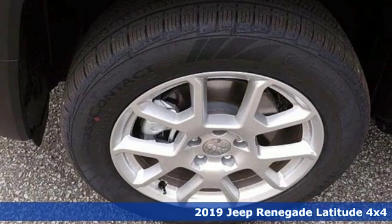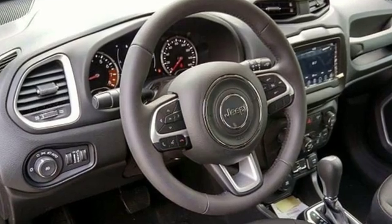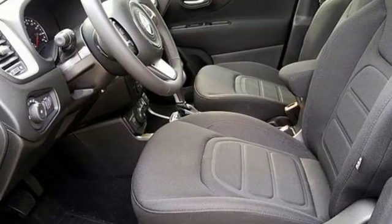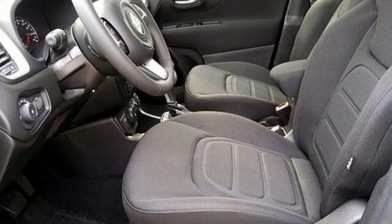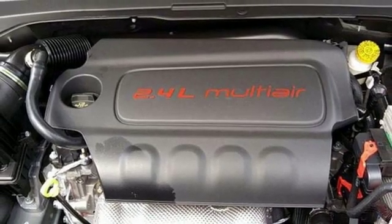Inline four-cylinder engine, dual-zone climate control, streaming audio, leather steering wheel, power heated mirrors, external memory control, aluminum wheels, doors and push-button start proximity key, and automatic transmission.